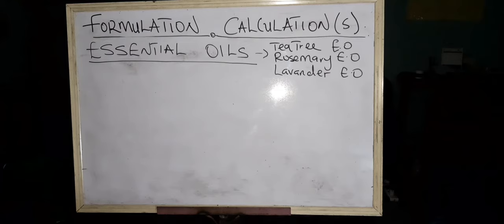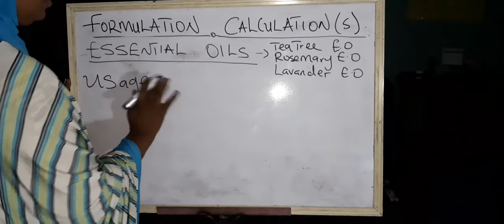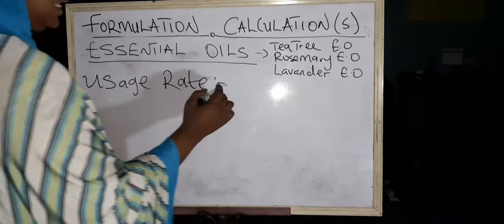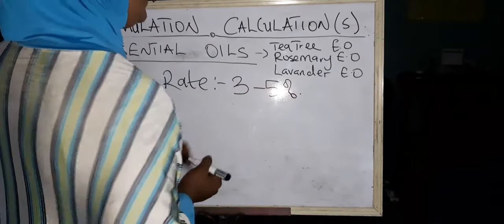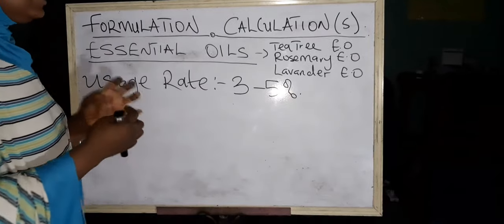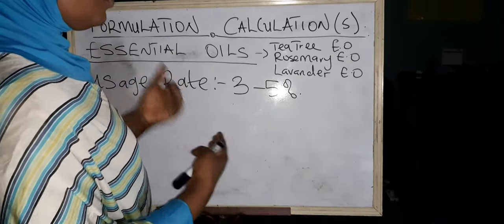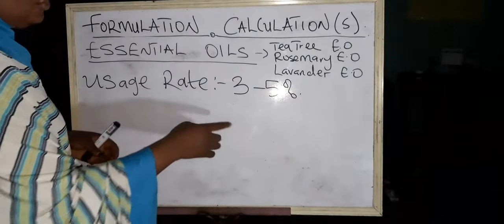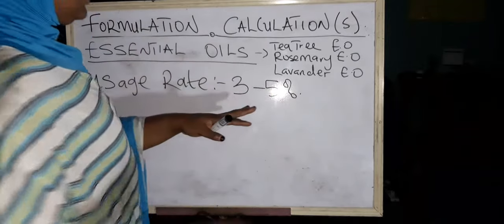So depending on the concentration of your essential oils determines your usage rates. Your usage rate of essential oils should not fall above five percent — meaning your usage rate, depending on the concentration, should be within three to five percent. Don't be surprised. As good and as healthy as essential oils are, they still have usage rates. The higher the concentration, the lower the usage rate; the lower the concentration, the more you can increase the usage rate.